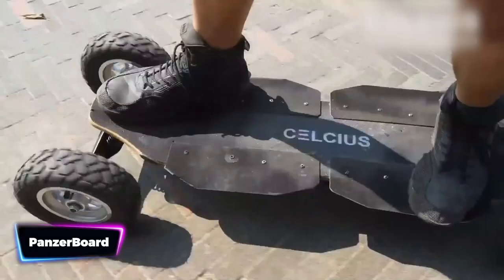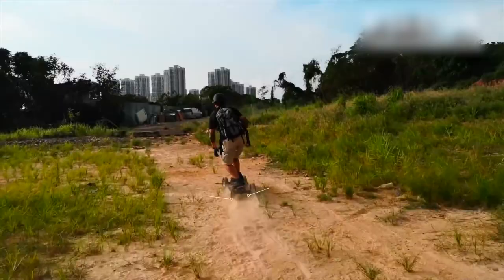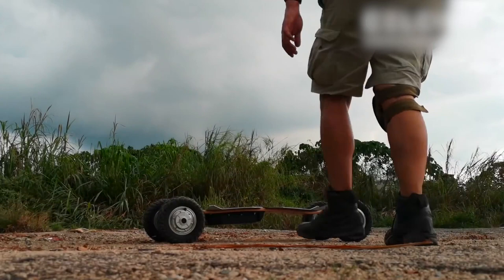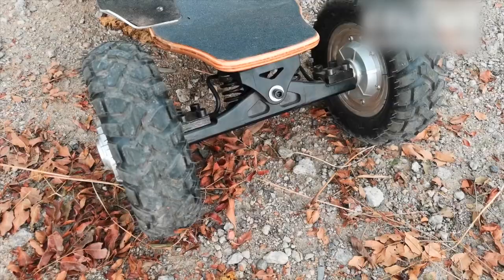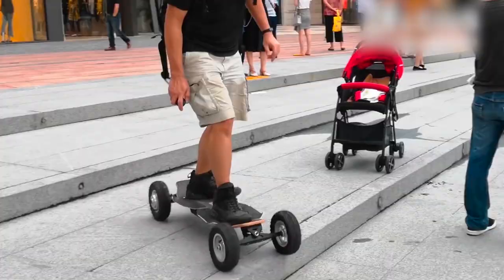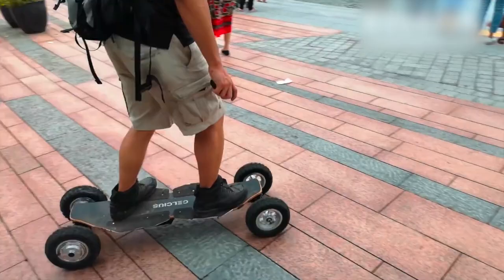Get ready to conquer any obstacle in your path with the Panzer Board. Say goodbye to bumpy roads and rough terrains, because this powerful vehicle will strike down anything that stands in your way. With its cutting-edge technology and robust design, it's built to handle it all — no more worrying about pothole-filled streets or uneven surfaces. Whether you're cruising through the city or venturing off-road, this beast will make your ride smooth and exhilarating. Its all-terrain capabilities mean hills, bumps, or gravel can't stop you. Say goodbye to limitations and embrace the freedom of the Panzer Board.